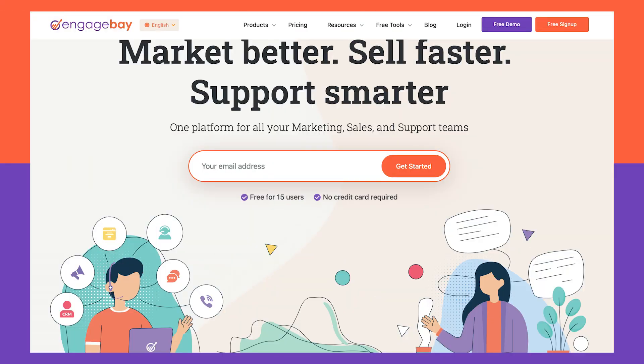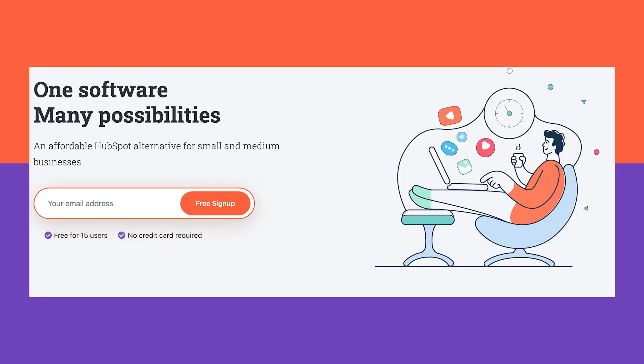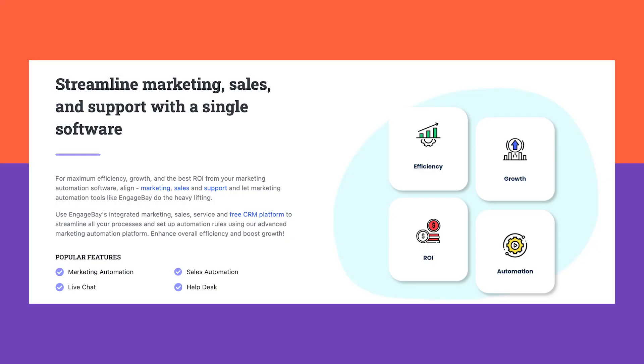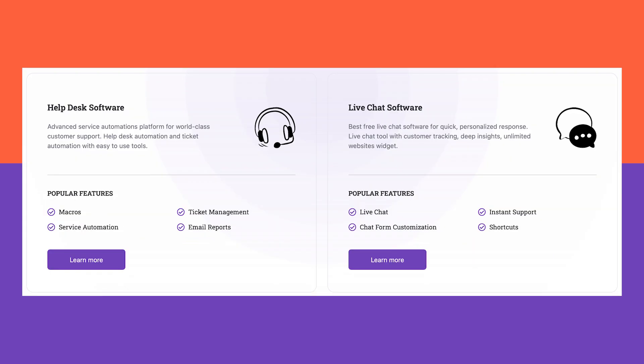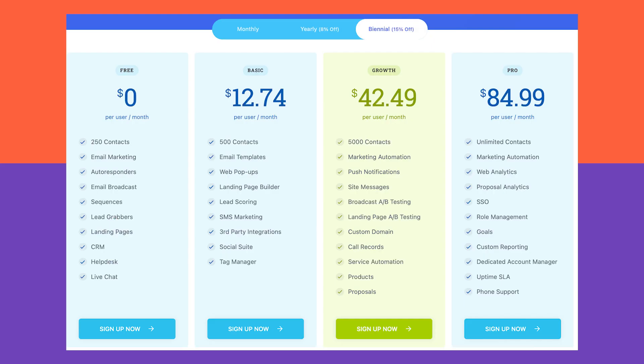Number two on the list is Engagebay. As one of the most affordable options on this list, Engagebay is one of the best CRM tools the market has to offer. As an all-in-one platform for automation and customer management, it allows you to easily gather and analyze an immense amount of customer data. Its 360-degree customer view enables you to reach engagement like never before. It comes with a free forever version, and the basic plan starts at $12.74 per month.